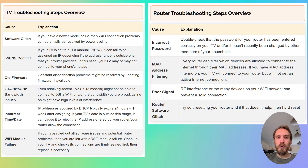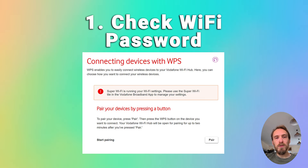We'll start by covering the router troubleshooting steps. To fix router Wi-Fi problems, first just make sure that your Wi-Fi password is correct. Try disconnecting Wi-Fi on your phone and then reconnecting using what you think is the password, making sure that your phone can definitely connect to your Wi-Fi using that password.